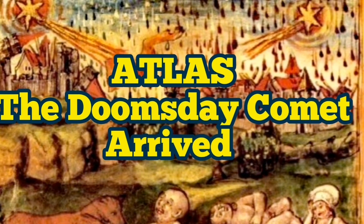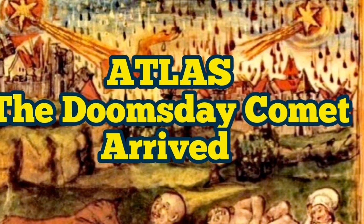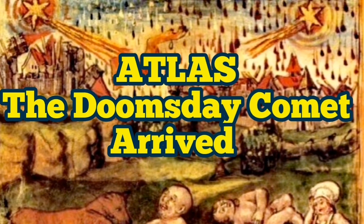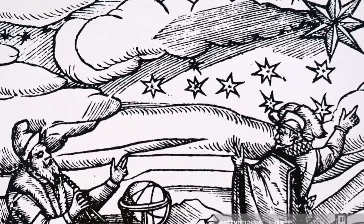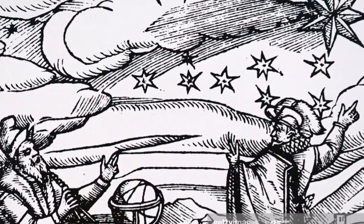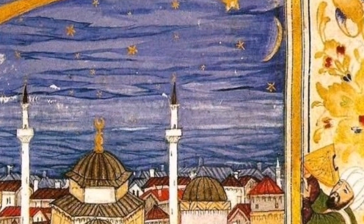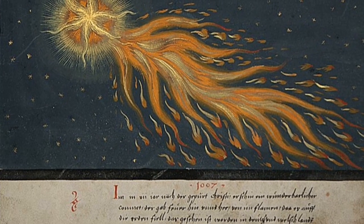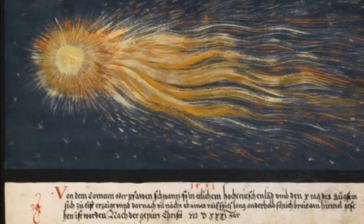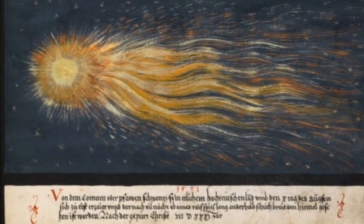Comets have always been associated with disease, famine, drought, and war — whether pure coincidence or cause and effect. Astronomer royals had to report them to their masters and lords, and for the ancient astronomers it was a cause to worry. People have drawn paintings of them, and you can see here different comets with different shapes.